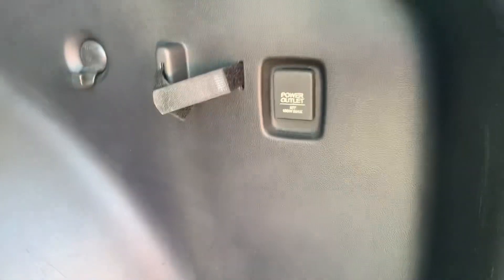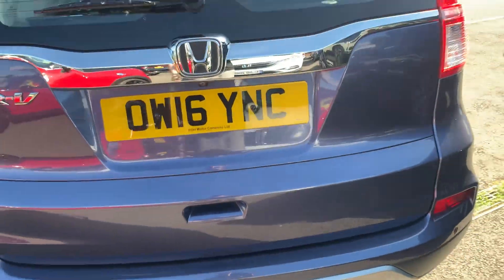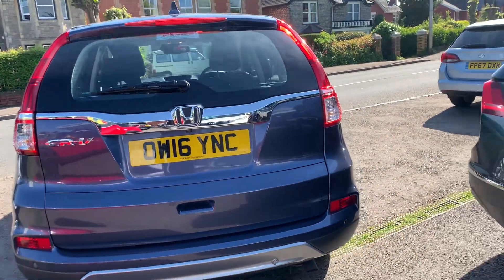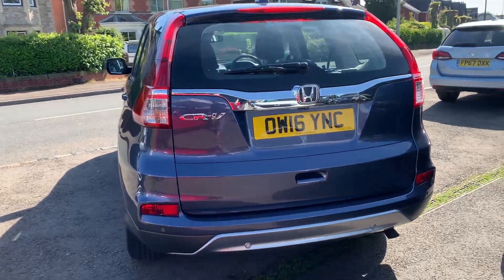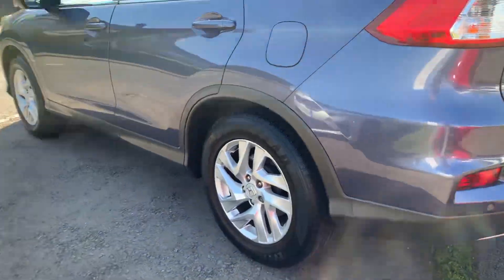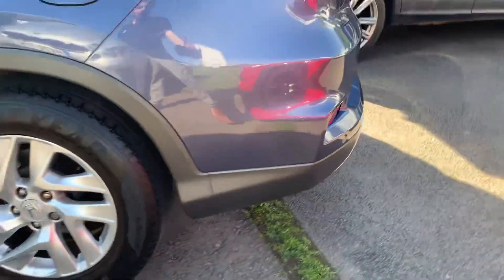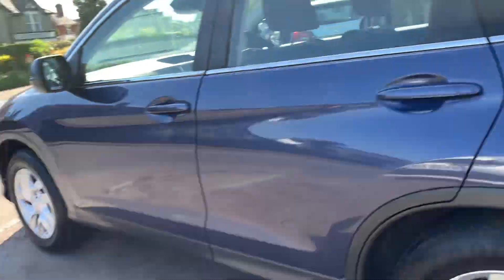The previous owner had it — spare wheel, jack, and wheel brace are all there. Pull these little levers and the seats drop down automatically. There's a 12-volt power supply in the back. We have got a tow bar for this one if anybody wants it — we can put it on for you. All the wheels are unmarked, no scuffs anywhere to be seen, no dents.